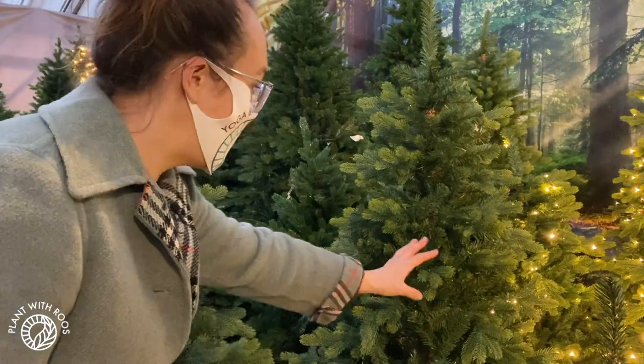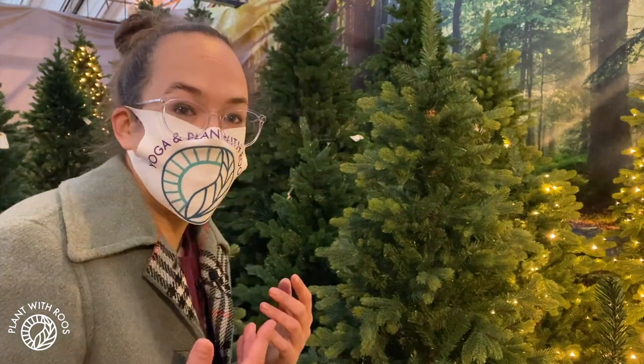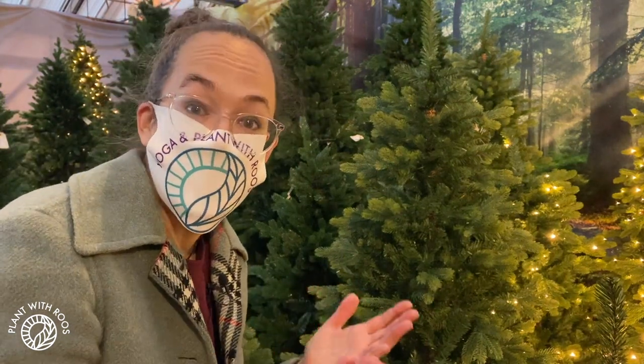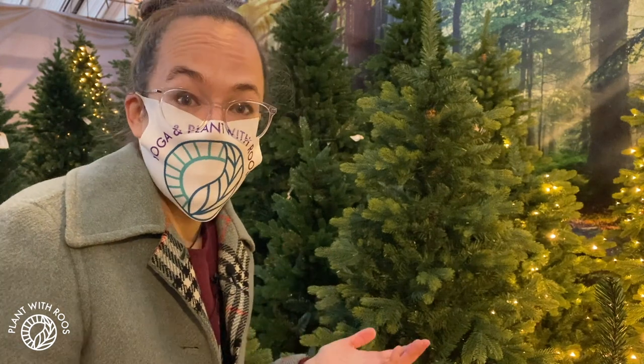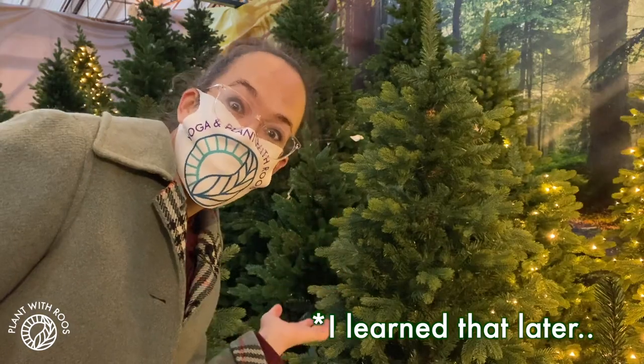Another option might be a fake tree — a plastic tree. We actually have one of those at home. Although it may seem more sustainable because you don't cut down a tree every year, it is made from plastic, so that's not great. And to make it sustainable, you'll have to use it your whole life.